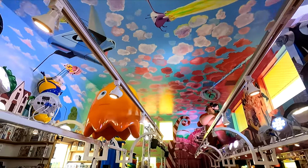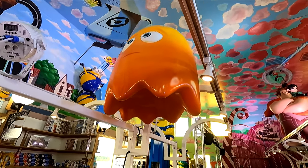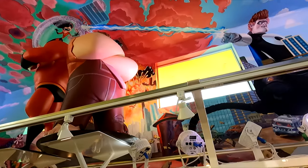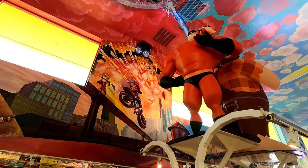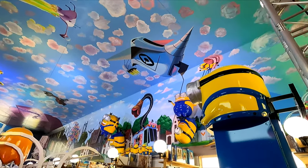Down here we have more Pac-Man. Is it Inky Blinky? I think Blinky is the yellow one, right? Or is there a yellow one? There's Wreck-It Ralph and Mr. Incredible. These are on the other side. And these cool scenes they have on the ceilings are just pretty awesome.